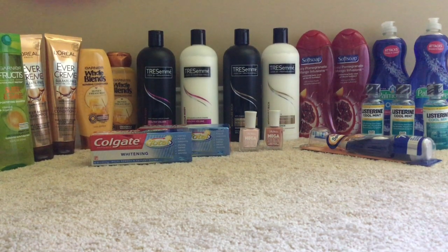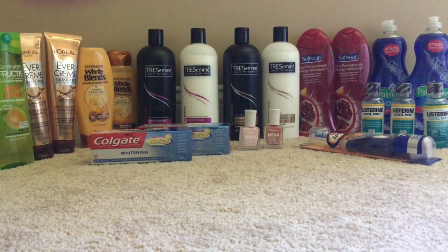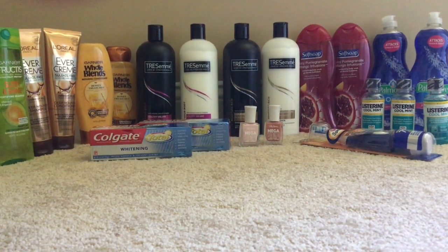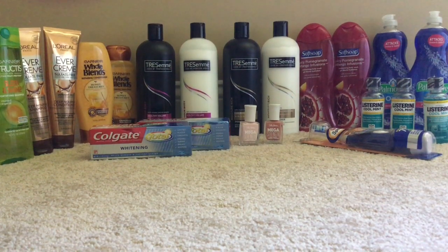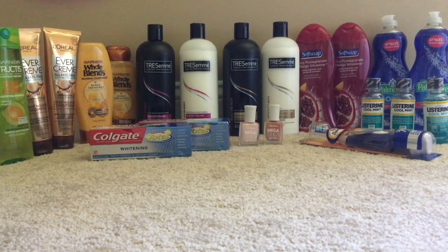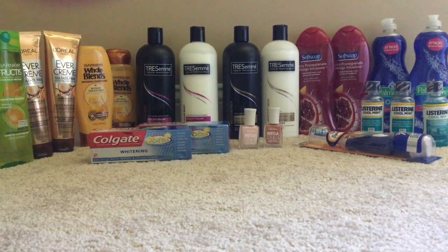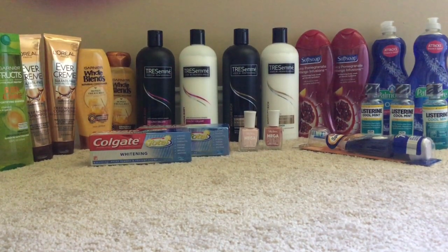Hi guys, welcome back to my channel. This is my CVS haul for the week of March 24th through March 30th. There are lots of great deals at CVS, especially the shampoo and conditioner deal. Once you swipe your card at the instant Redbox Center, you get a $10 instant coupon, and there's a sale where when you spend $40 in select shampoo and conditioner products, you use that $10 instant coupon — which is a really great deal.